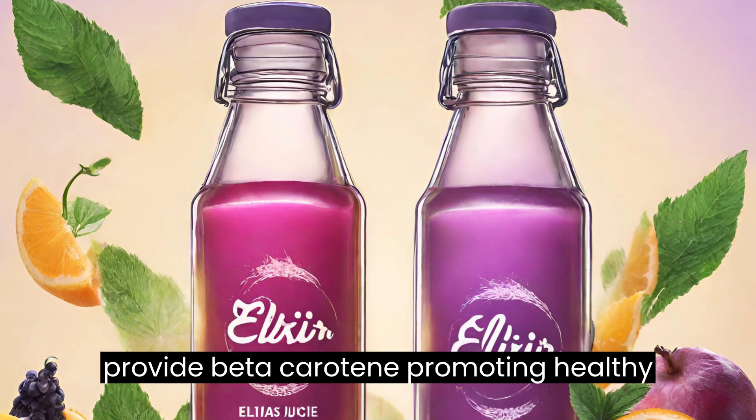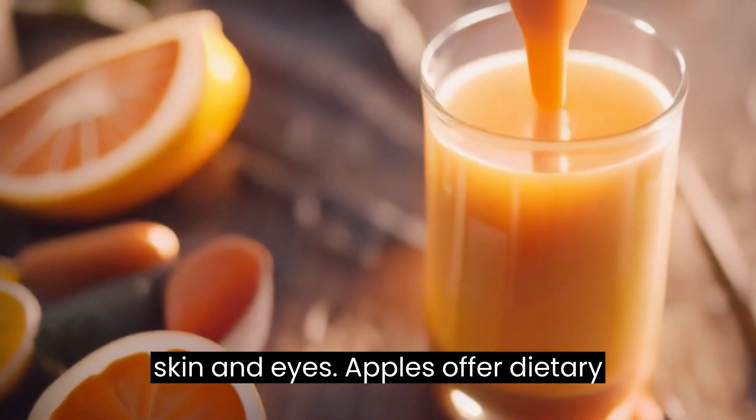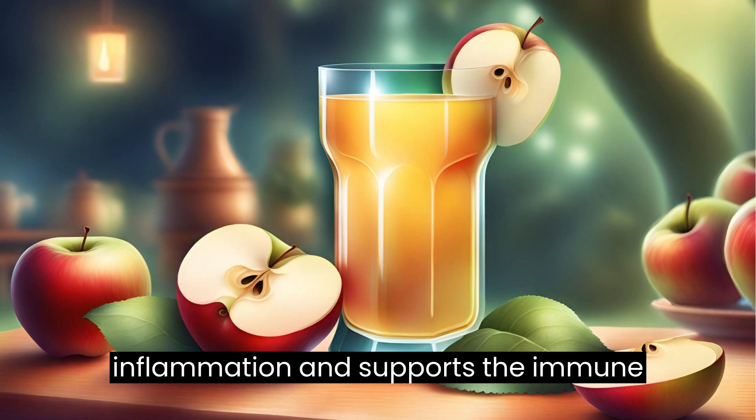Benefits: carrots provide beta-carotene, promoting healthy skin and eyes. Apples offer dietary fiber, and ginger aids digestion, reduces inflammation, and supports the immune system.